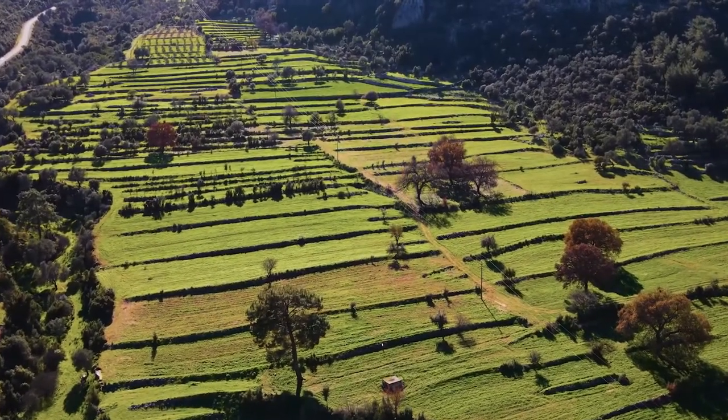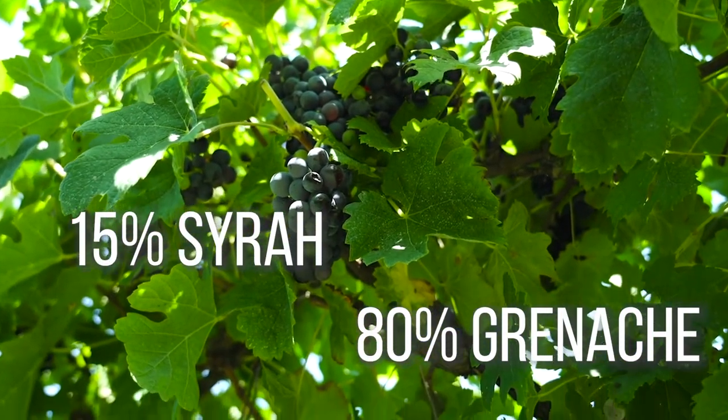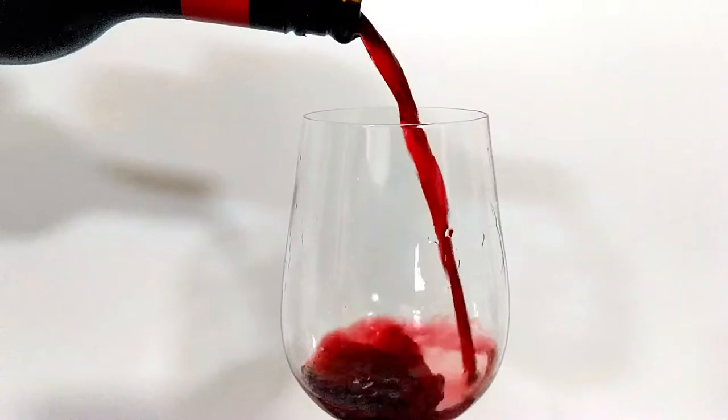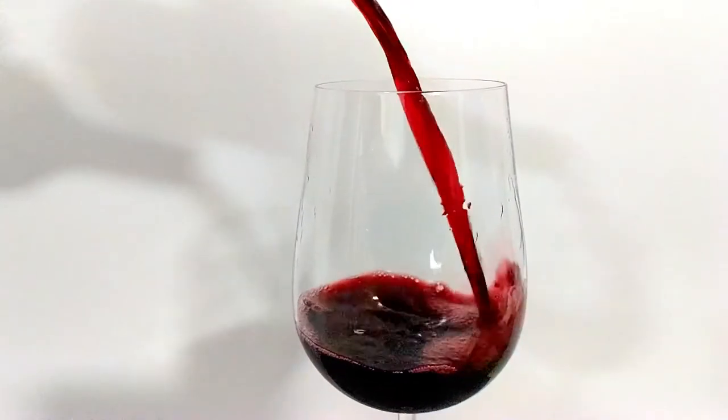All right, you guys, today we are trying Célier de France. It's from Châteauneuf-du-Pape and that is in the Côtes du Rhône region in France. This wine is Old World GSM — it's earthy, mushroomy, gamey, and meaty. It's a combination of three classic grapes: 80% Grenache, 15% Syrah, and 5% Mourvèdre. Grenache brings strength, fatness, and softness. Syrah brings structure, spices, and the deep ruby red color. Mourvèdre brings tannins and body.